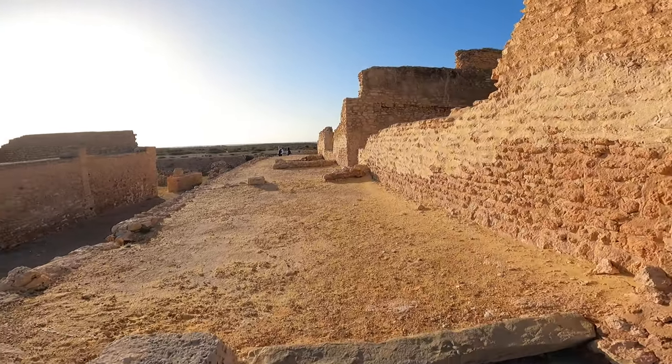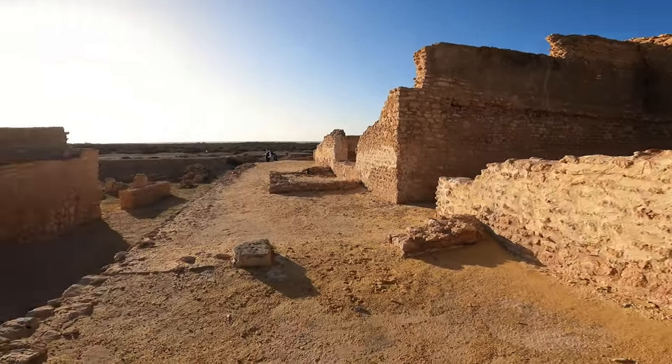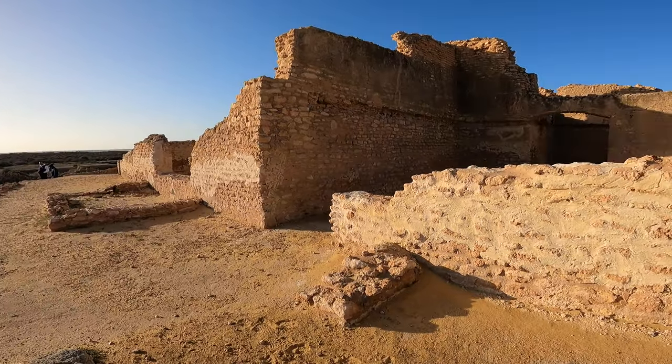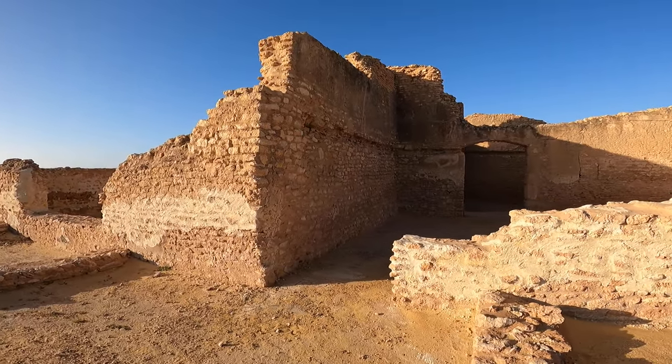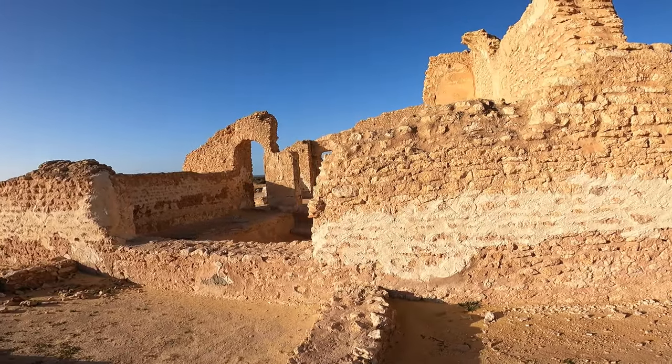I don't know whether the people from Sfax visit this site often, because I can't see any local tourists right now. Perhaps it's not a weekend — maybe on weekends there are some local tourists here.